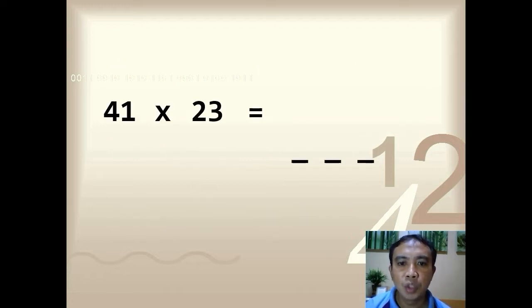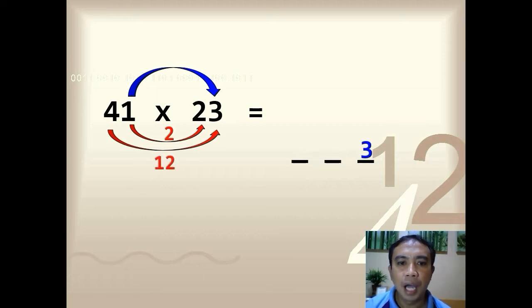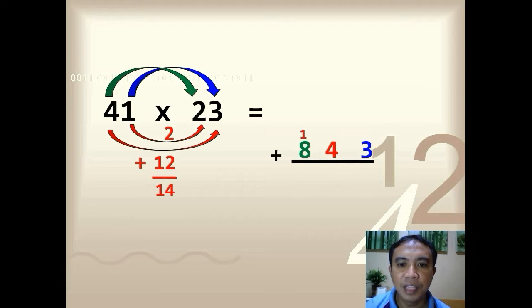First, you allocate places for your ones, tens, and hundreds digits. Next, multiply the ones digits: 1 times 3, so you have 3. Then multiply the inner digits: 1 times 2, you have 2. Then multiply the outer digits: 4 times 3, so you have 12. Add the two: 2 plus 12 gives 14. Write 14 in the tens digits — since we only have one place for the tens digits, carry over the tens digit to the hundreds place. Last step, multiply the tens digits: 4 times 2, so you have 8. Sum up everything — the answer is 943.